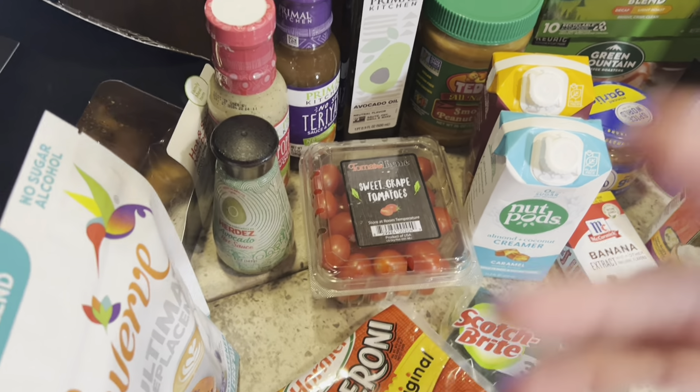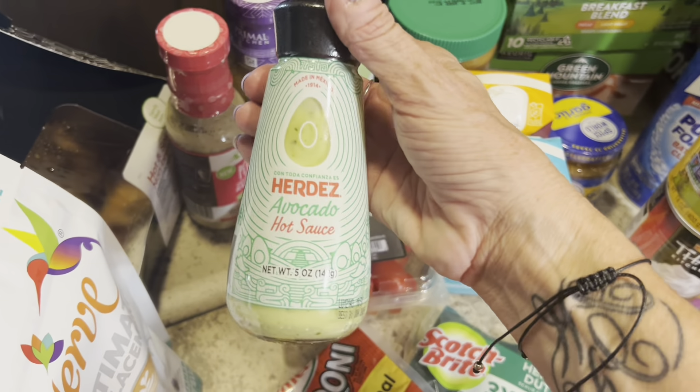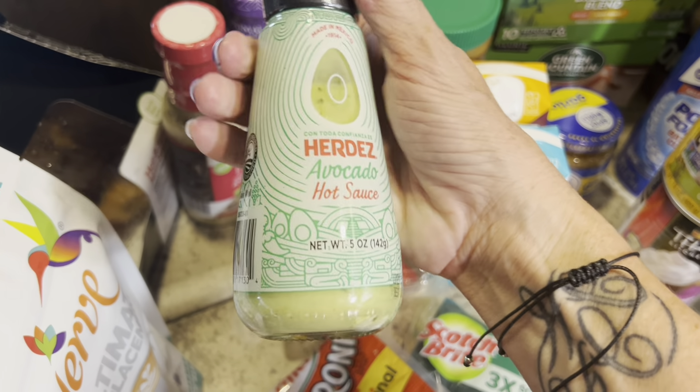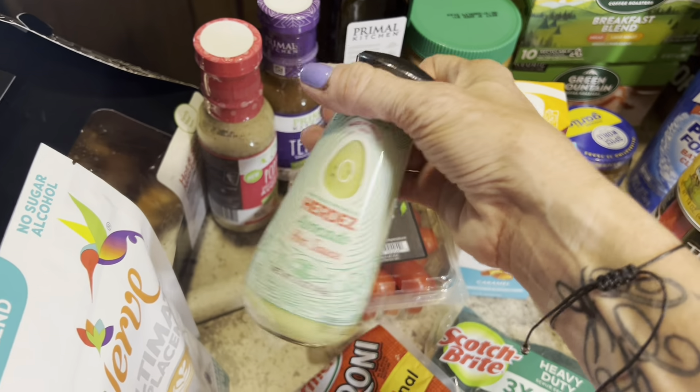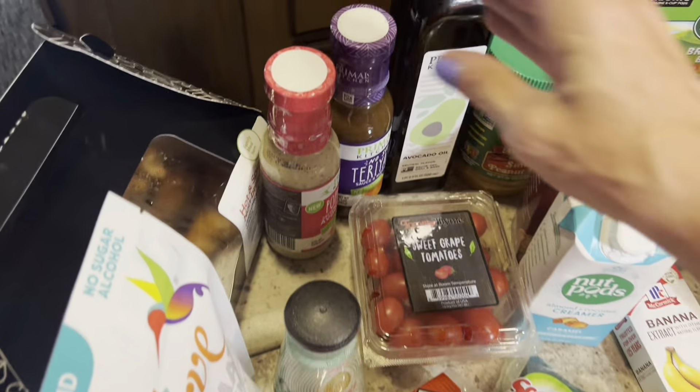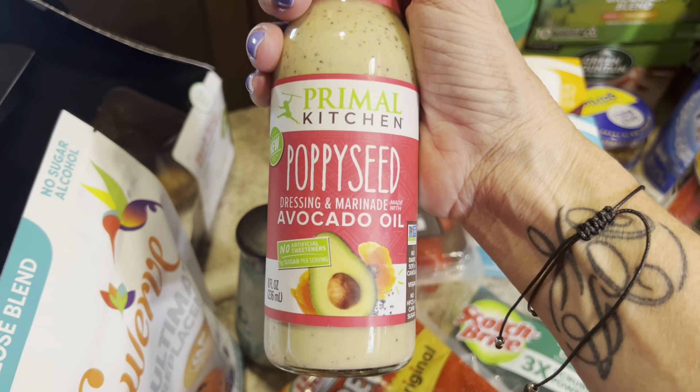Since I have the lettuce wraps I know I'll want some tomatoes in there. This is one of Andy's favorites — avocado hot sauce. It's not the cleanest of ingredients but it has a really nice kick and it's got avocado in it. It's amazing.